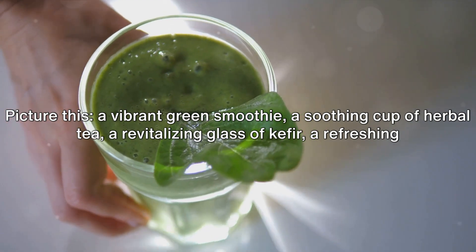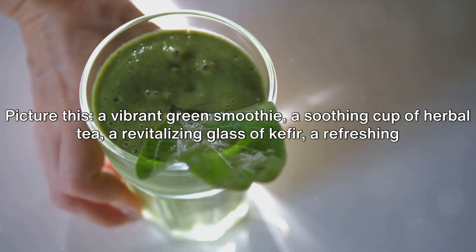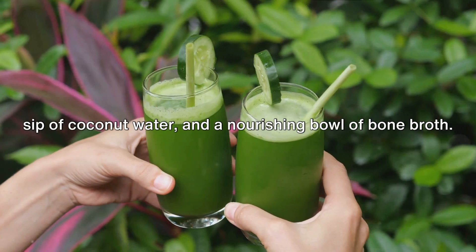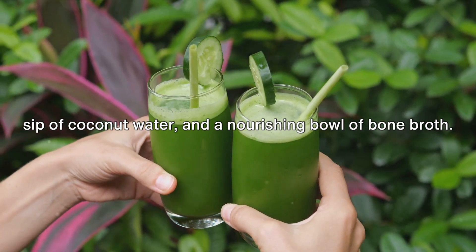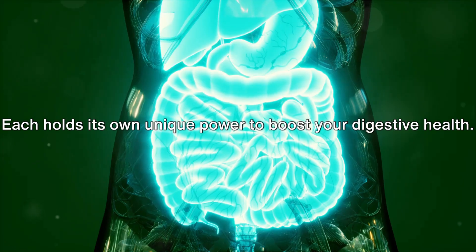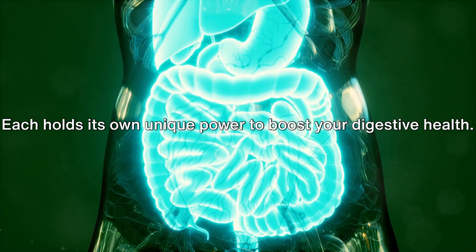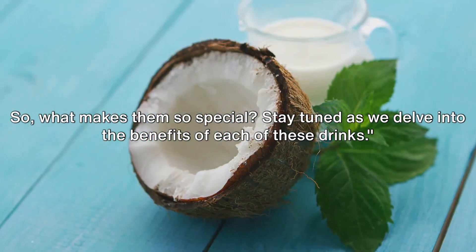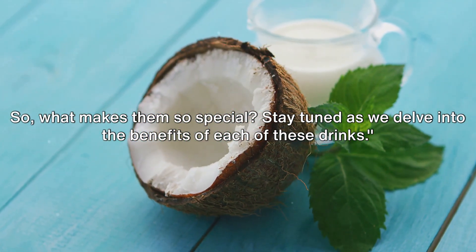Picture this: a vibrant green smoothie, a soothing cup of herbal tea, a revitalizing glass of kefir, a refreshing sip of coconut water, and a nourishing bowl of bone broth. These are the 5 drinks that we'll be exploring today. Each holds its own unique power to boost your digestive health. So what makes them so special? Stay tuned as we delve into the benefits of each of these drinks.